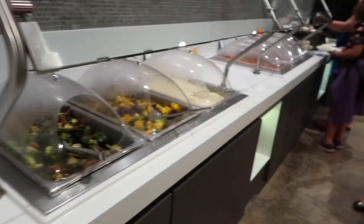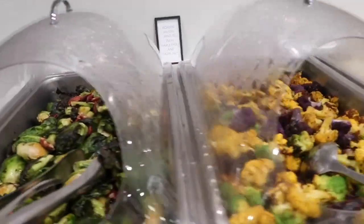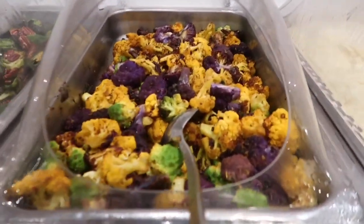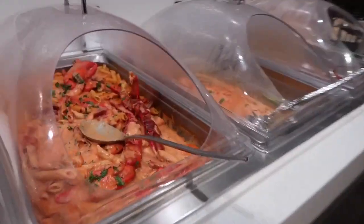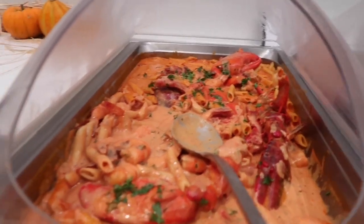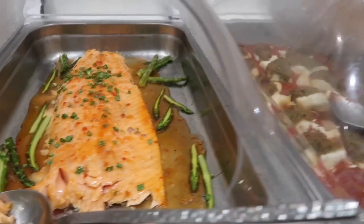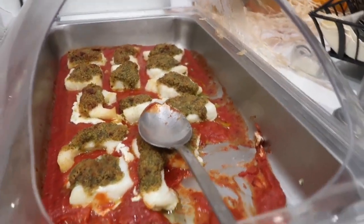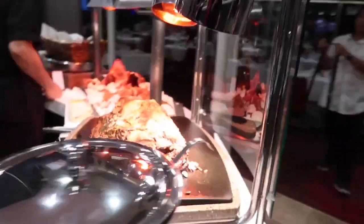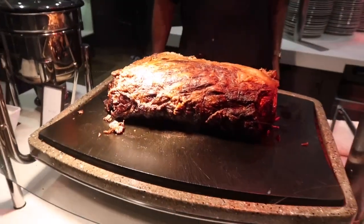Wow, there's actually even more! I thought we were almost at the end but there's more — roasted brussels sprouts, roasted cauliflower, mashed potatoes, and a lobster and shrimp pasta, sweet chili salmon, and Chilean sea bass with lobster sauce. Oh, there's a carving station right here — and it's prime rib!